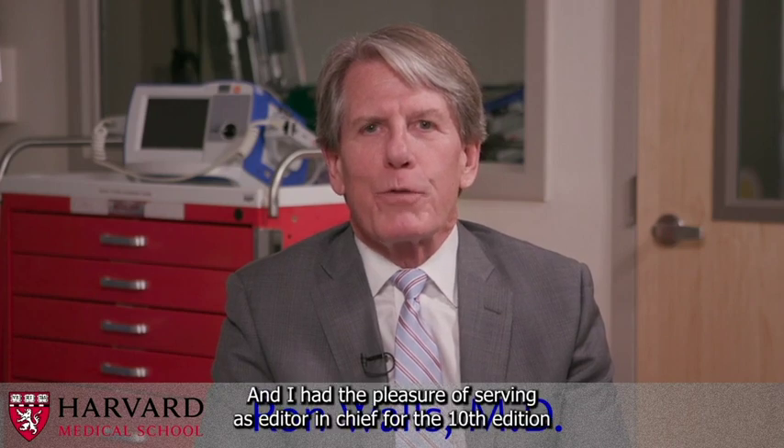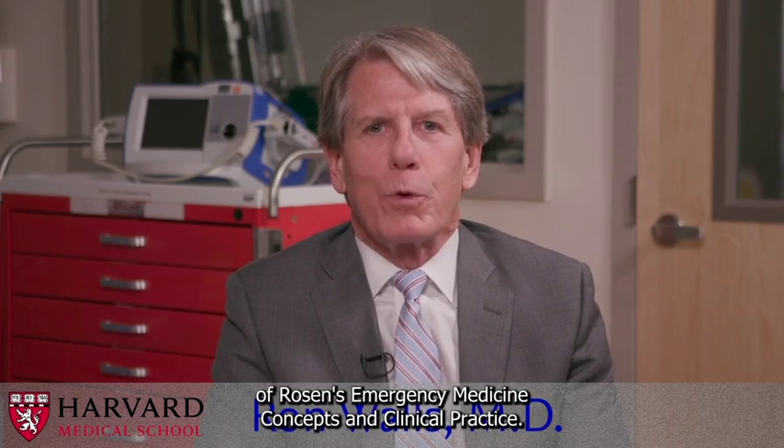I'm Ron Walls. I'm the Neske Family Professor of Emergency Medicine at Harvard Medical School, and I had the pleasure of serving as Editor-in-Chief for the 10th edition of Rosen's Emergency Medicine: Concepts and Clinical Practice.